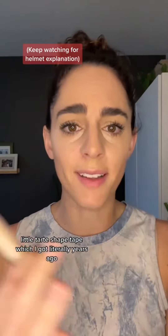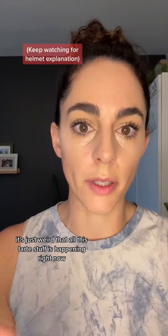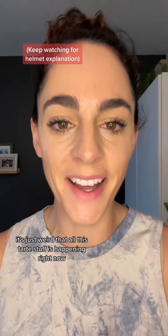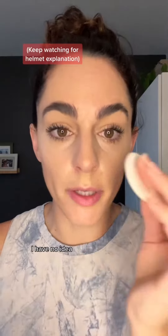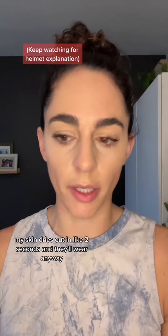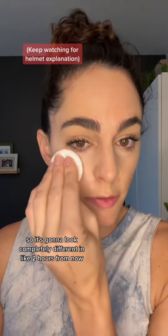A little Tarte Shape Tape, which I got literally years ago. It's just weird that all this Tarte stuff is happening right now. I don't know if I'm doing this right, but my eyes look a little shiny. My skin dries out in like two seconds and they'll wear it anyway, so it's gonna look completely different in like two hours from now.